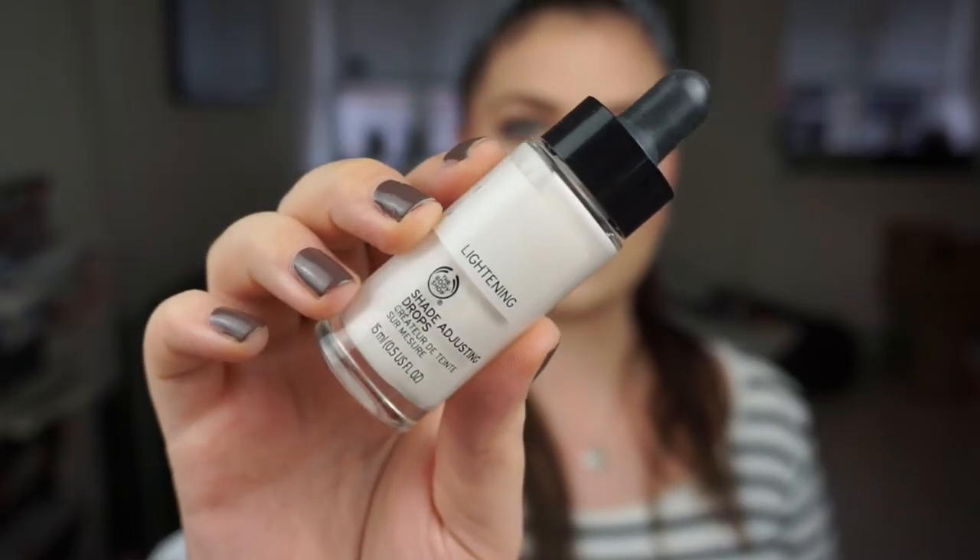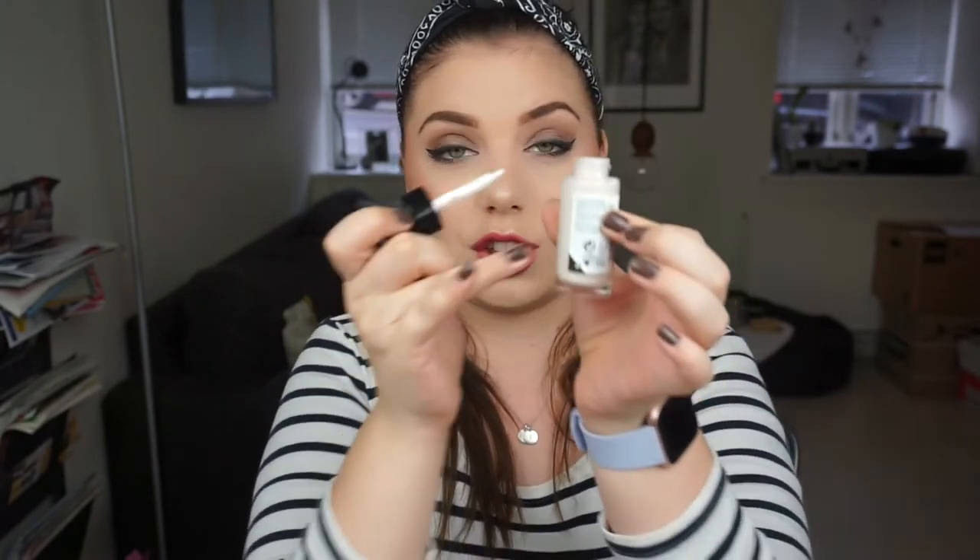I used up this and it is so old, so it's only a good thing. It is the Body Shop Shade Adjusting Drops in Lightning. I'm pretty excited about it because that means I am using up my foundations and making them match my skin tone. I have another one going and this is very nice because it comes with a rubber tip so you can control how much you get out, but when it's low it's very hard to get product out — it was a struggle but I got everything out that I could.